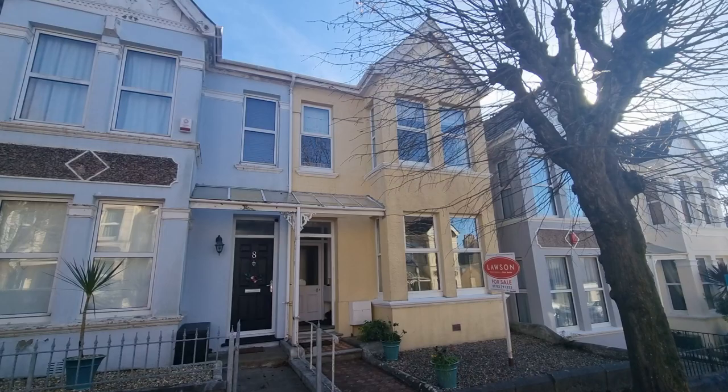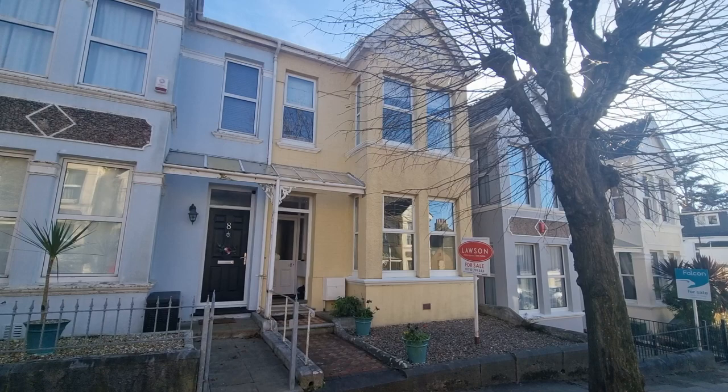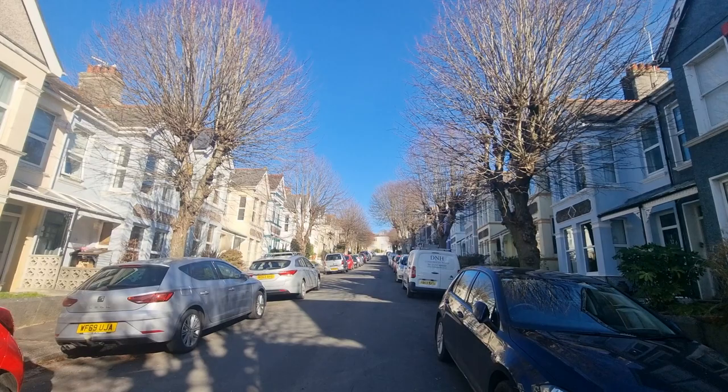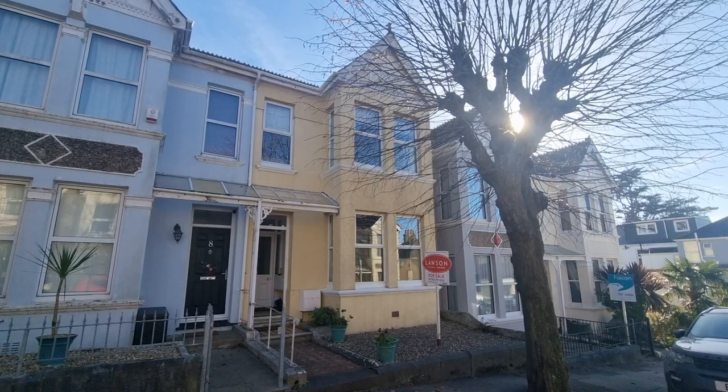Hello and welcome to another Lawson Estate Agents video viewing. We're here today to see this really lovely mid-terrace property on Edgecombe Park Road in Peverell, with three bedrooms, lots and lots of period features, finished to a really high standard throughout. Peverell is quite a very sought-after part of Plymouth, with lots of very characterful properties out this way — high ceilings, moulded plasterwork. They are beautiful houses and because of that they do have a real appeal.